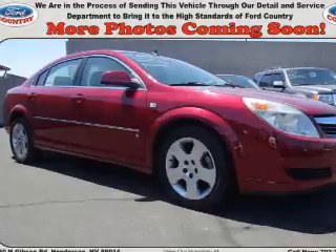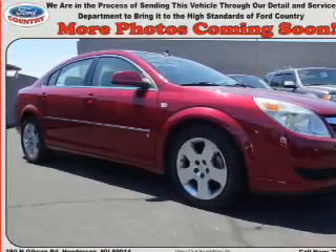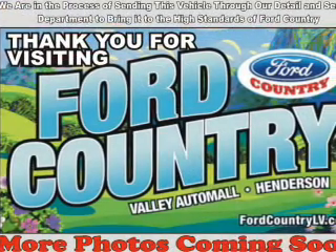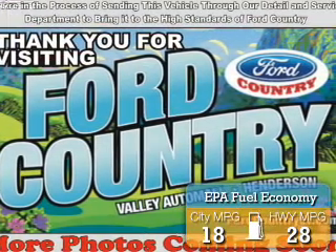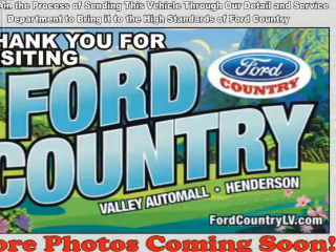It's powered by front wheel drive, a 3.5 liter six cylinder engine, and a four speed automatic transmission. Great fuel efficiency — saves you money by requiring fewer trips to the gas station.